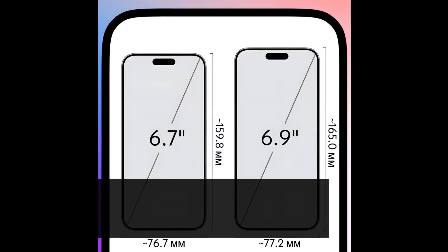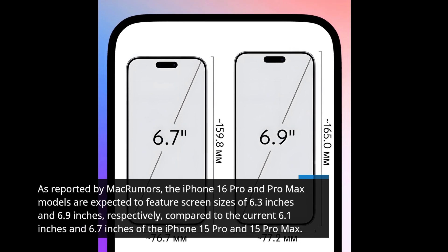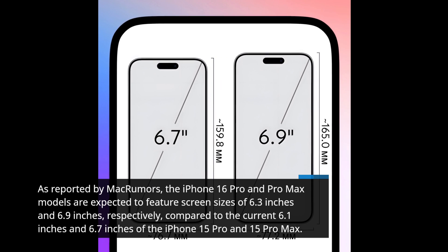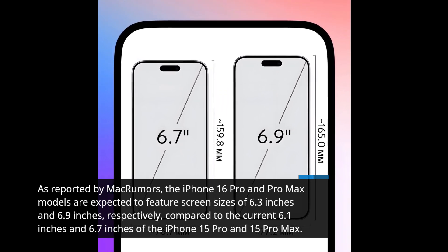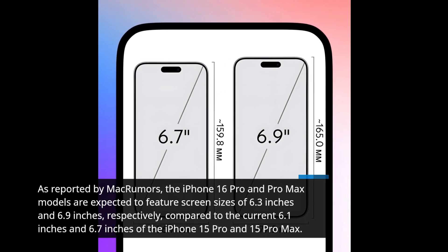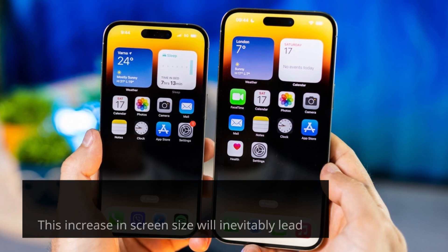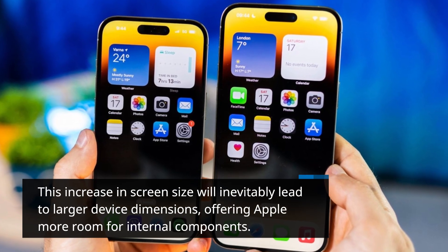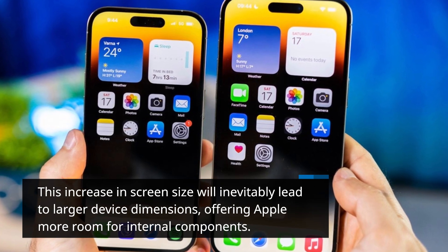As reported by MacRumors, the iPhone 16 Pro and Pro Max models are expected to feature screen sizes of 6.3 inches and 6.9 inches, respectively, compared to the current 6.1 inches and 6.7 inches of the iPhone 15 Pro and 15 Pro Max. This increase in screen size will inevitably lead to larger device dimensions, offering Apple more room for internal components.